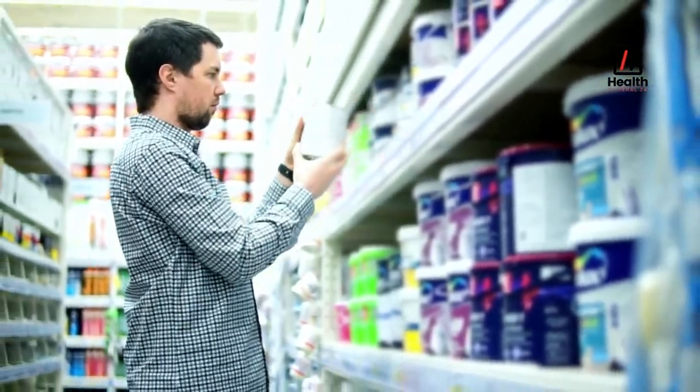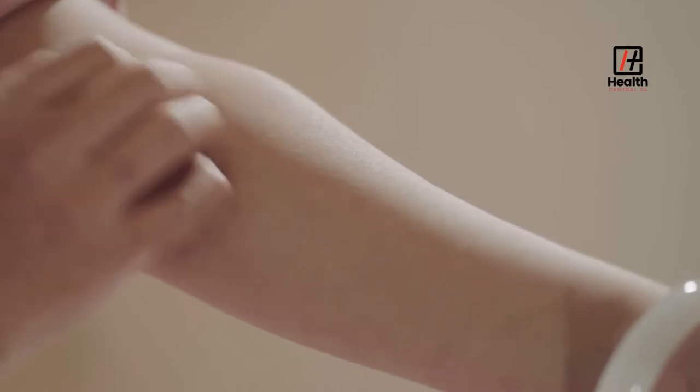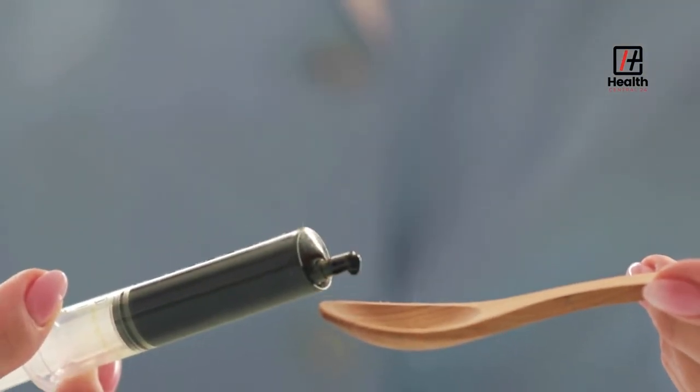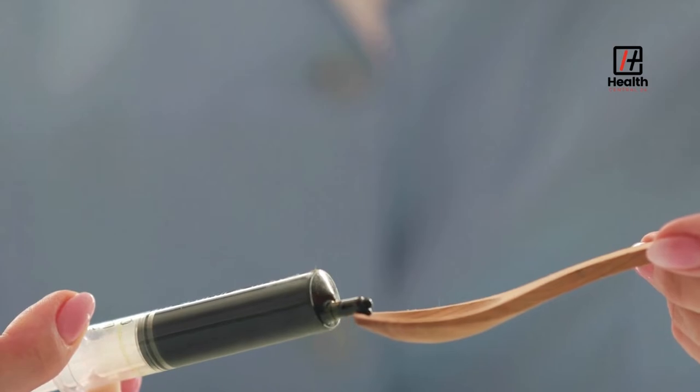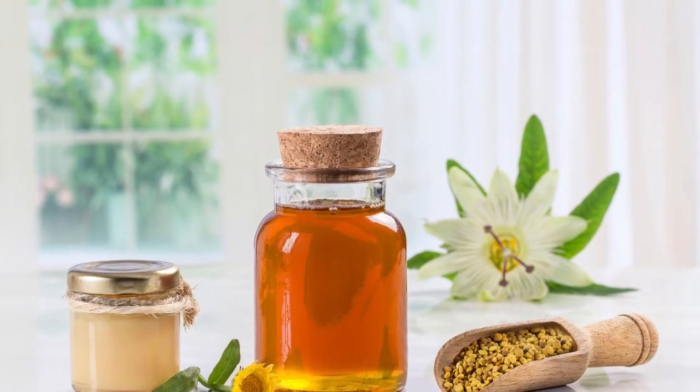How to Take Royal Jelly. You can consume royal jelly internally or apply it externally. Follow all directions on the product label and package. Some people can have allergic reactions to bee products, so test yourself before taking a total dose. Therefore, at first, a small amount of royal jelly should be used, but this amount can be increased. It is advised that before starting using royal jelly, or if you are on any medications, it is a good idea to consult with your doctor.